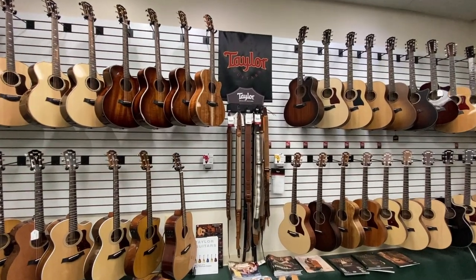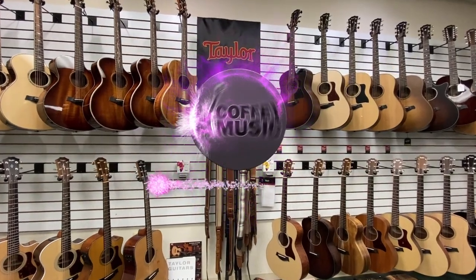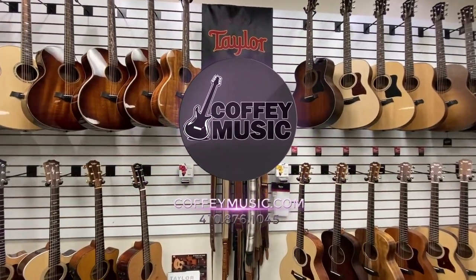Cruise on down to Coffee Music to check out our huge display of Taylor guitars. Coffee Music is located at 31 East Main Street in downtown Westminster.